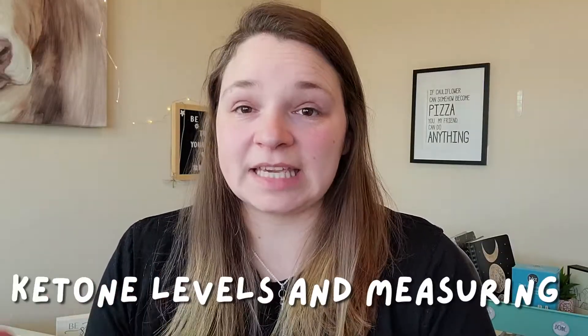First, I want to talk about ketone levels. There are a few ways that you can measure these. You can do a urine test strip, you can do a breath test, and also a blood ketone level test. Now, some of these are more reliable than others. The urine test strips are reliable up to a point, the breath ones are also reliable up to a point, and the most reliable are going to be your blood ketone tests.